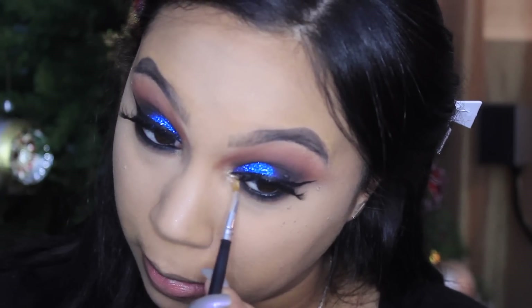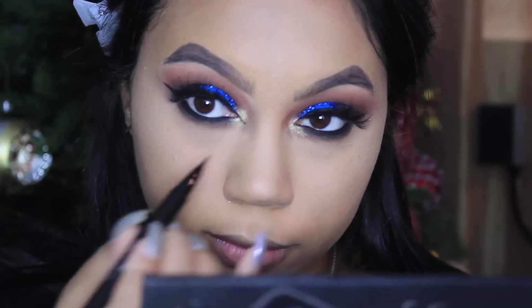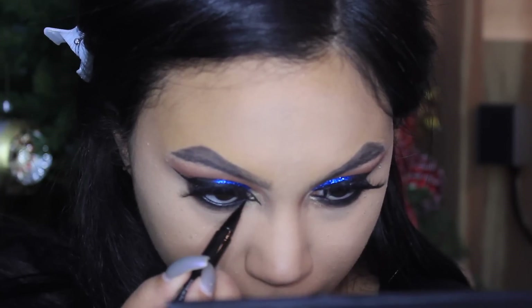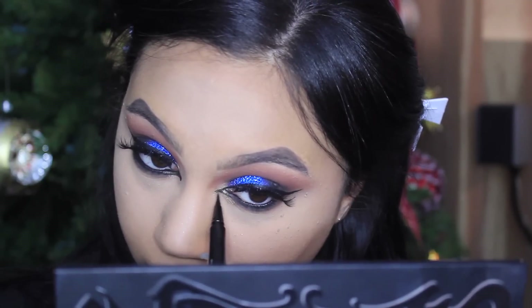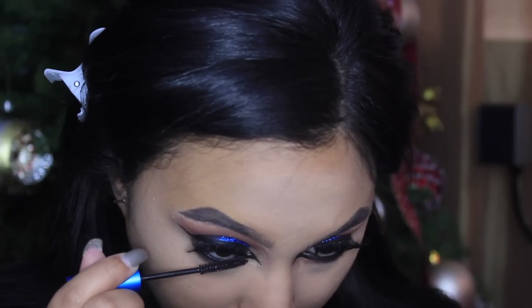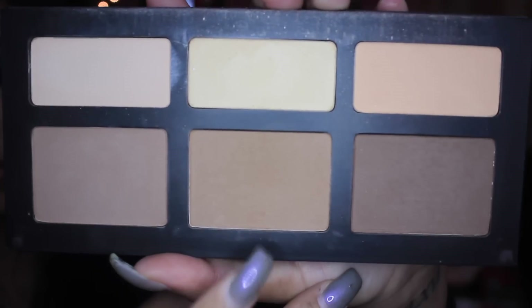Then I'm going in with Magic Act, a foiled eyeshadow by Makeup Geek — I wanted something gold. I know we have blue on our eyes, but I feel like the contrast is really pretty. Now grab your Stila Stay All Day Waterproof Liner and I'm using this on my inner corner, just to really extend that liner, bringing it down and into my lower lash line. This liner is also waterproof and my eyes are Niagara Falls, so it only makes sense. I went really hard on my inner corner — you don't have to go as far out as I did, but we're doing drama.